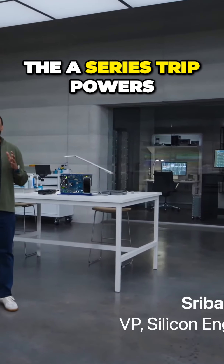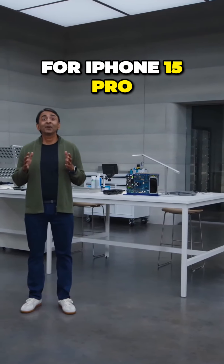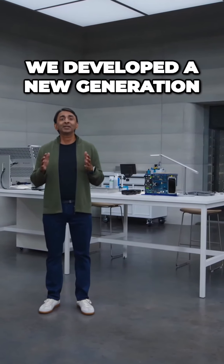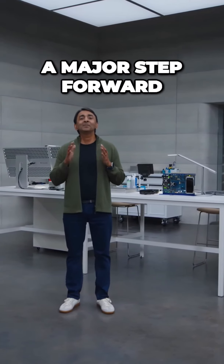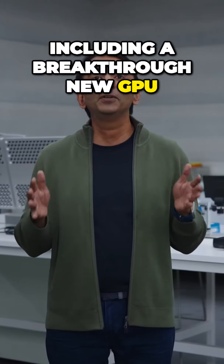The A-Series chip powers every experience on iPhone. For iPhone 15 Pro, we developed a new generation of Apple Silicon that is a major step forward with changes throughout the entire chip, including a breakthrough new GPU.